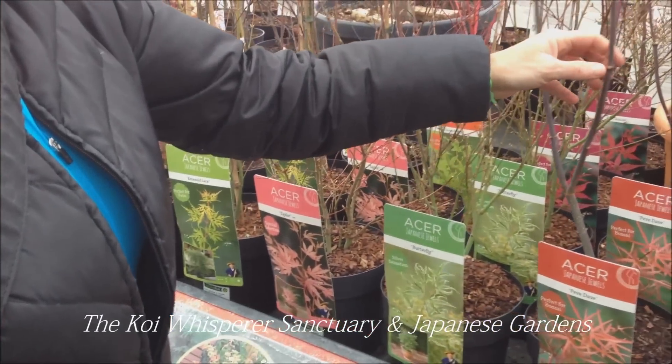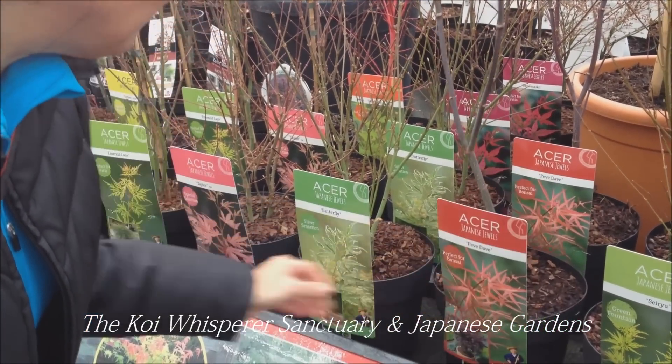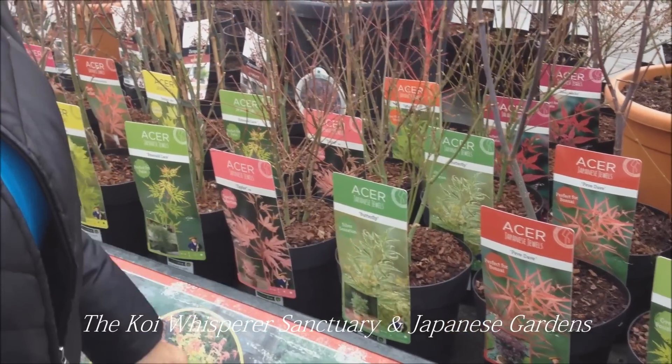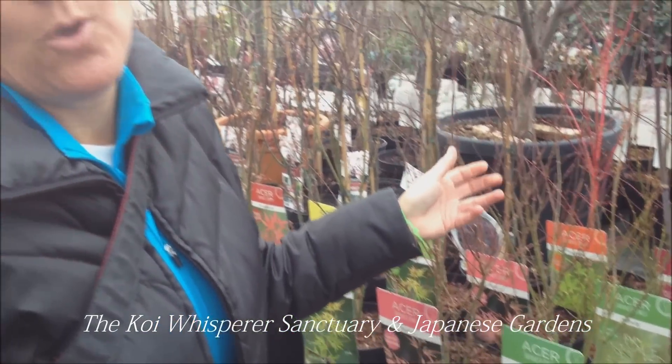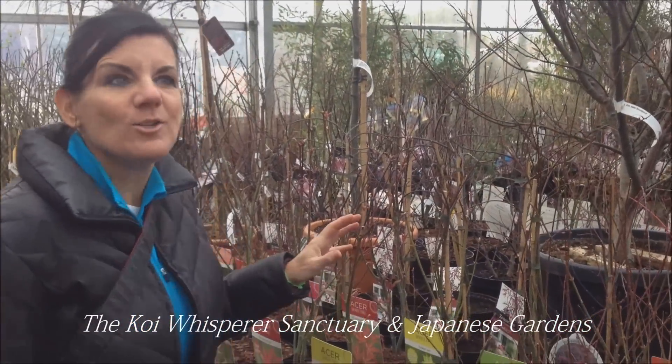The list goes on and on. And these specimens — the pricing — we're here at about 17.50 euros, so you're talking about $20 you can go home with a Japanese maple. It's kind of a roundabout guess there, but I just wanted to show you this.